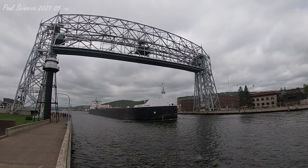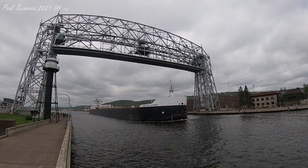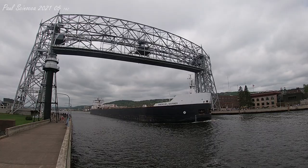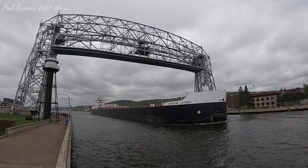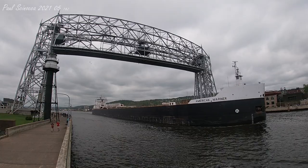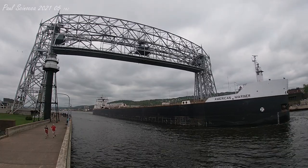The American Mariner has 24 hatches on her deck which open into seven cargo holds located below deck. Each hatch covering measures 44 by 11 feet, and she has a maximum carrying capacity of 37,300 tons.